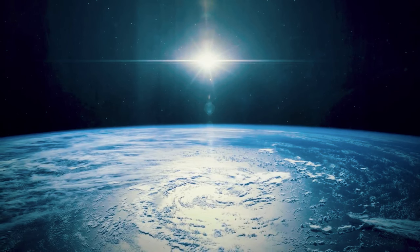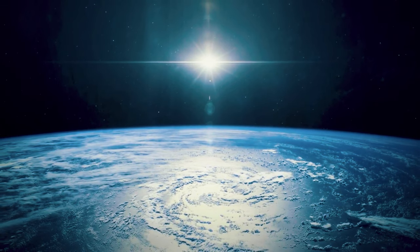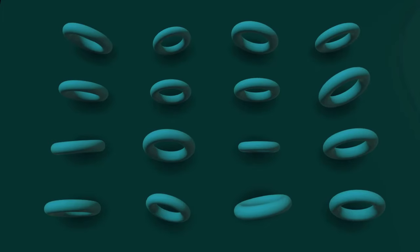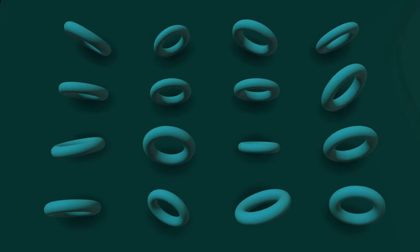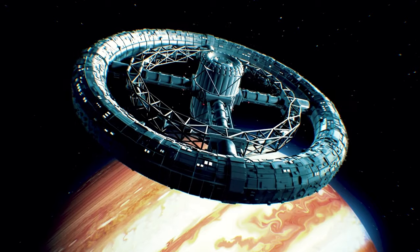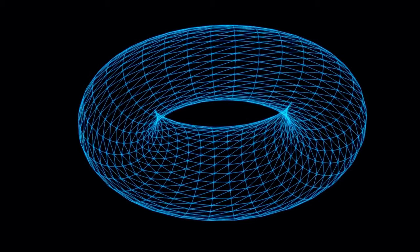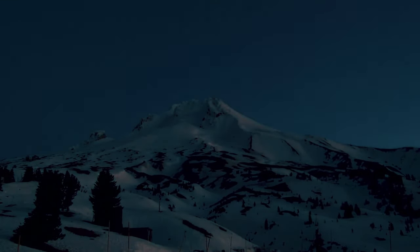A donut Earth would still gravitate towards the Sun and spin on an axis, orbiting our star over 365 days. But gravity would pull outward as well as inward — you might feel a bit lighter on the outer edge and heavier in the hole. This force would allow oceans and atmosphere to stick to a toroid planet. Another consequence: linear time zones from the core to crust, so while it would still take 24 hours to rotate, where you lived would determine when you saw sunrise or sunset.